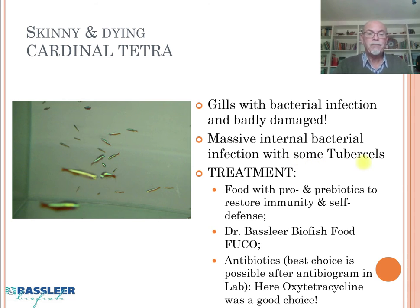We proposed a treatment with pro- and prebiotics in the food, so the fish can restore its immunity and self-defense, which is important to overcome the disease. We also recommended the use of Dr. Baselier-Beyer's food, Fucoidan. Fucoidan is a big help against bacterial infection, internally and externally. Antibiotics can also be a good choice here, but usually after a good anti-biogram you know which antibiotic to use. Usually it takes a few days.